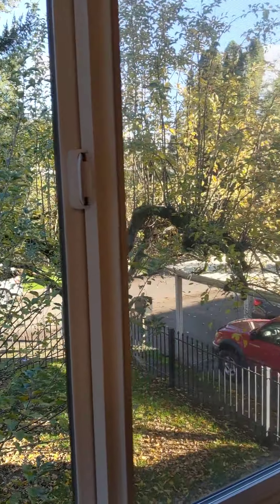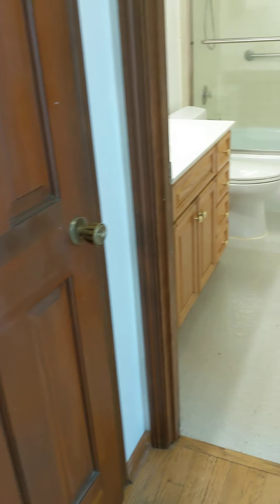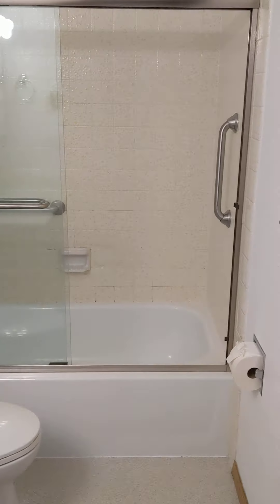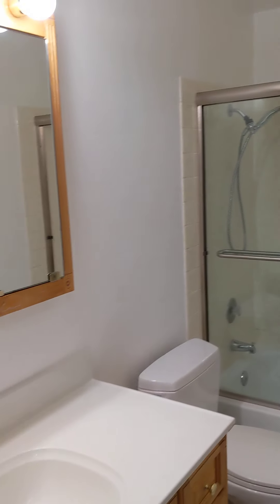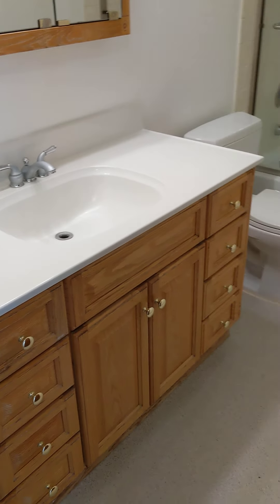View out the window. There's a linen closet here, and then the bathroom that has a tub and shower. Plenty of drawers in there.